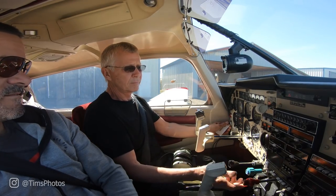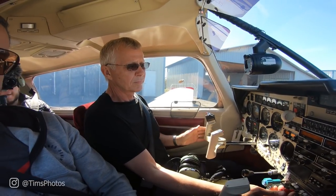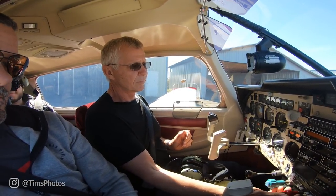Our pilot is my very good friend Pete — he's the owner of this plane and has been a pilot for over 20 years.